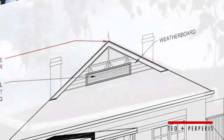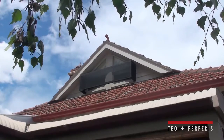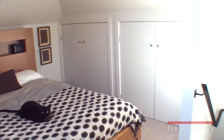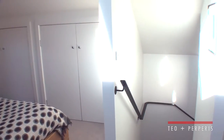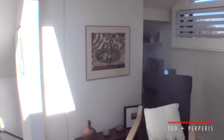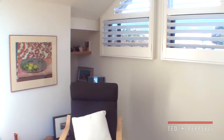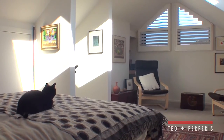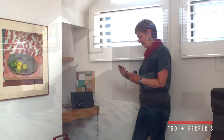Our neighbours didn't know what it was going to look like until it was completed. They've come upstairs and they can't believe that we've got so much value out of a roof space. It's just a wonderful space, and it's been a joy to furnish it and put up some artwork and get some colour and light.